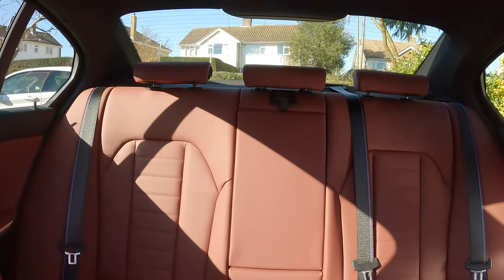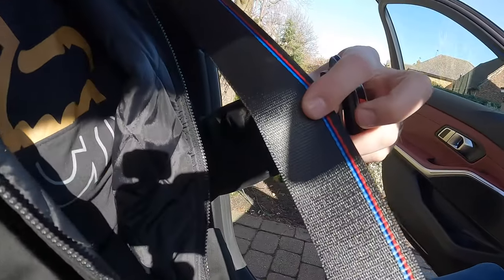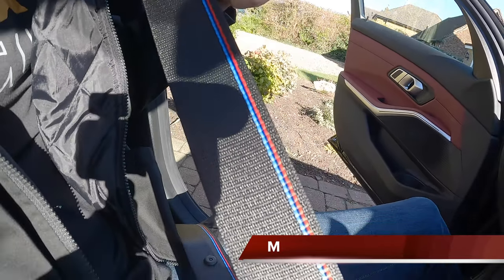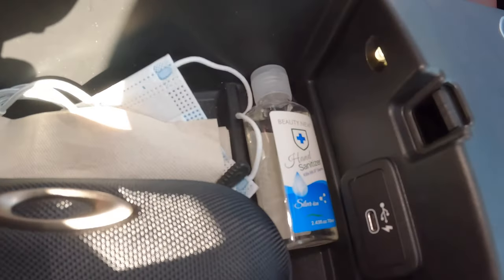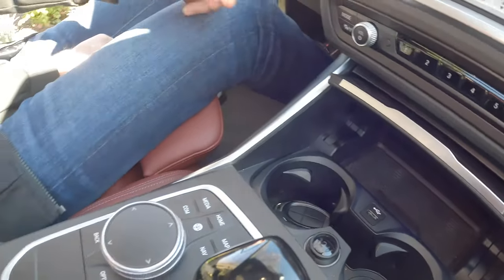We also didn't mention the nice M Sport seatbelts, which come with the pro pack — you get extra new stitching which is a nice little touch. The rear seat area is nice and deep, much deeper than my car. There's a USB-C charging port here and a standard USB port as well. So there we go — that's the inside of the 2021 BMW 330i. We're going to head off and do a bit of driving, so stay with us.